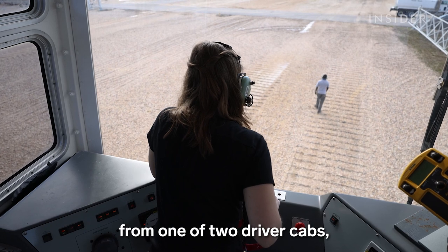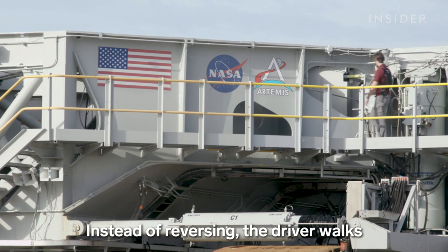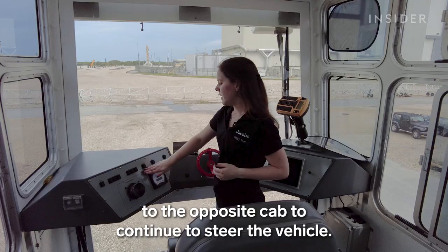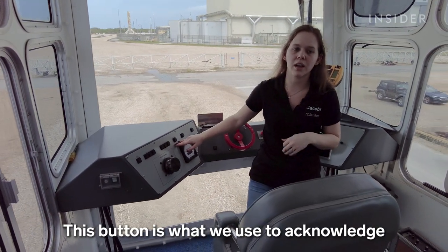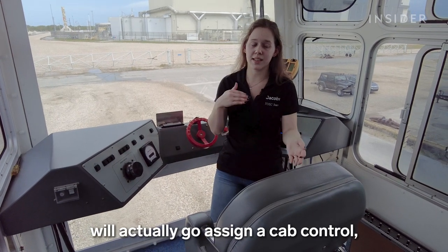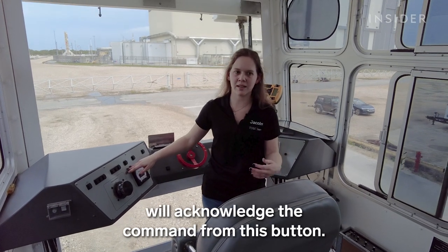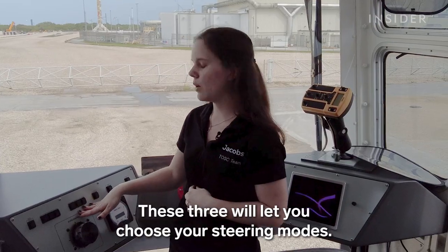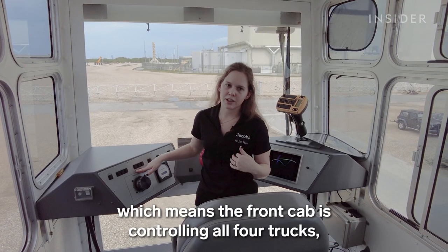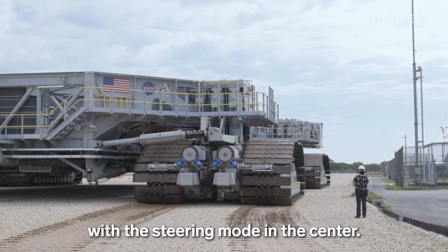Drivers operate the crawler from one of two driver cabs located on opposite corners of the vehicle. Instead of reversing, the driver walks to the opposite cab to continue to steer the vehicle. This button is what we use to acknowledge that our cab is in control. The lead engineer in the control room will assign cab control, and then the driver will acknowledge the command from this button. These three controls let you choose your steering mode. Most of the time we're operating in great circle, which means the front cab is controlling all four trucks, and the crawler will turn in a big circle with the steering mode in the center.